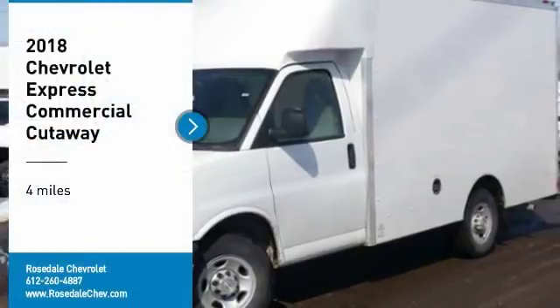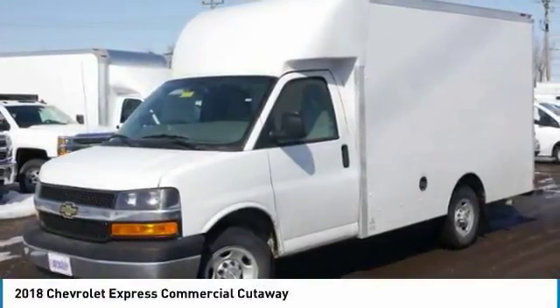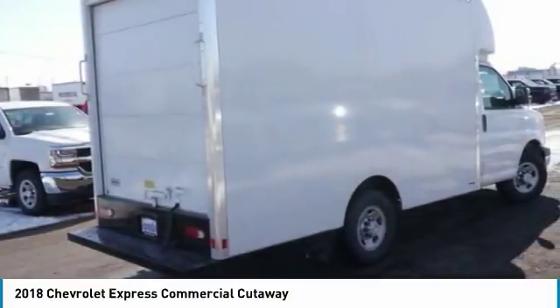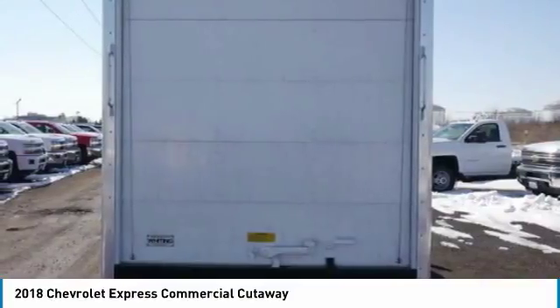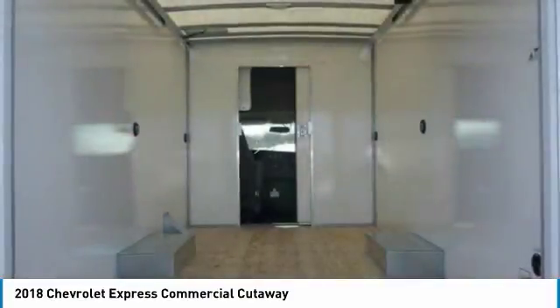Come test drive the 2018 Chevrolet Express commercial cutaway. The Chevrolet Express commercial cutaway van — flexibility and durability are hallmarks of the 4500 chassis, as it was engineered to support the needs of three primary applications: school buses, shuttle buses,